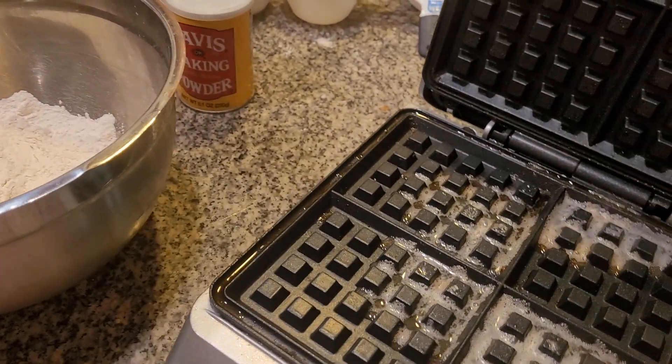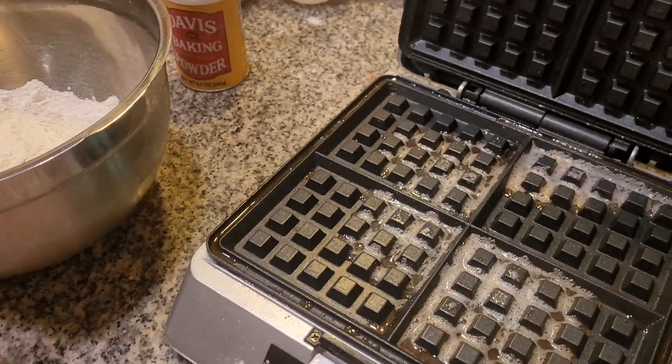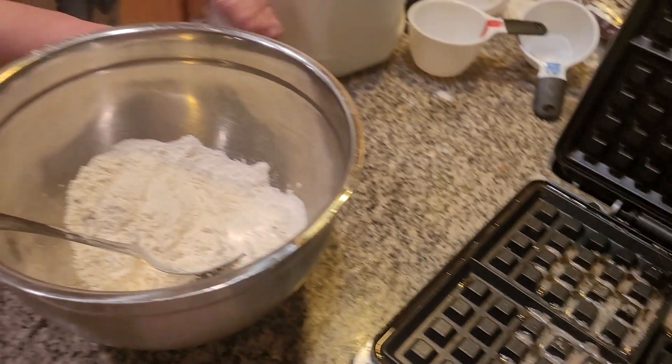Right here — three teaspoons of baking powder. I have to find that teaspoon. Here it is. Three teaspoons of baking powder. This is used with baking powder.